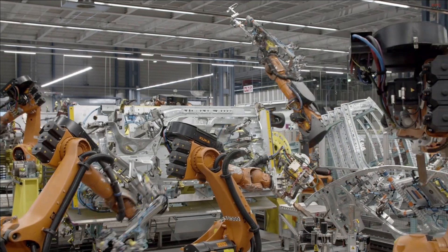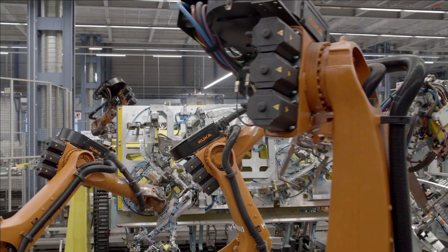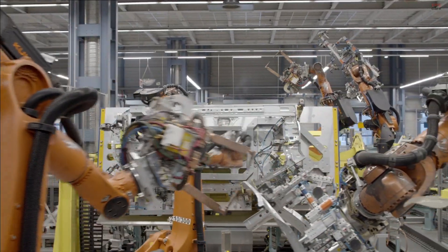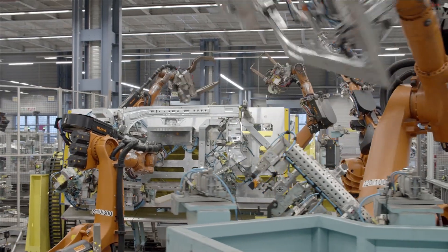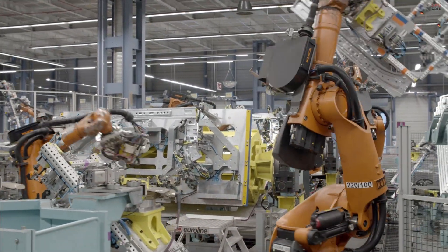The new Mercedes-Benz EQA is the entry into our all-electric world. This is our way of looking at urban mobility — luxurious electromobility. With the new EQA we take the lead in electric in terms of battery capacity, aerodynamics, thermal management, efficiency,